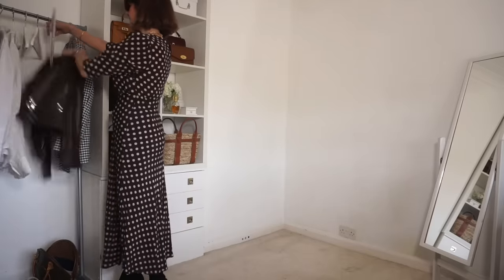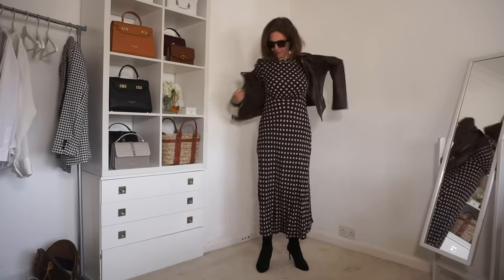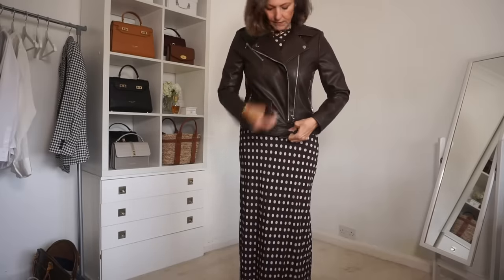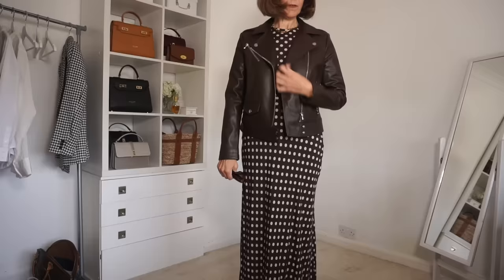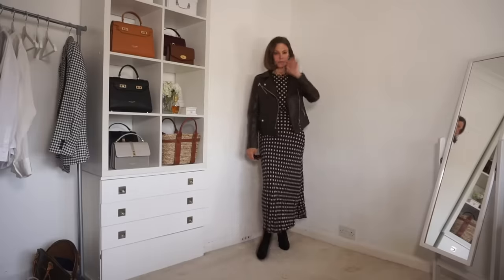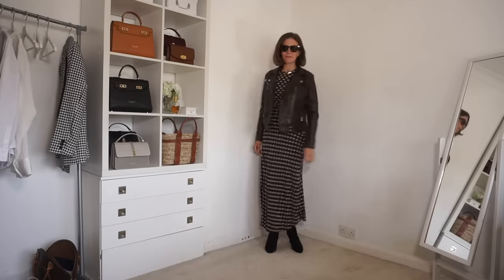To the dress I've added this brown biker jacket. It's faux leather, costs £49.50, and it's very soft — it goes extremely well with the dress. You can wear it zipped up but I very rarely wear jackets that way. Left open with this dress I think it looks best. Because it's cropped but not too cropped it suits the length of the dress, and overall I think it makes a very nice autumn outfit.